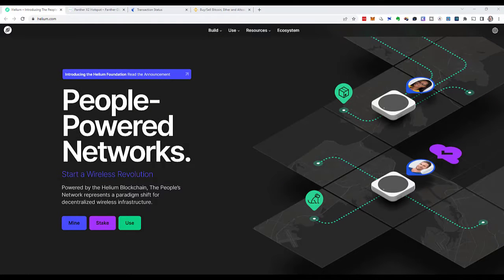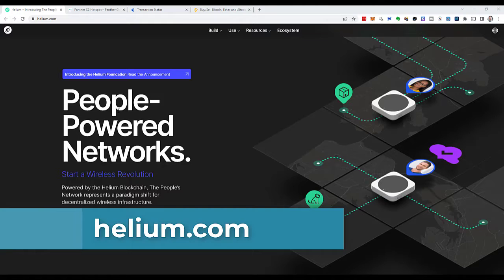Hey crypto friends, how's it going? I'm Michael Selbl. In this video I would like to start participating in the Helium project over at Helium.com. It's the people-powered network for the Internet of Things.